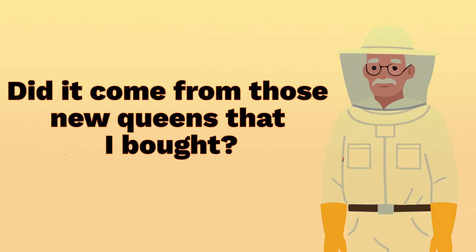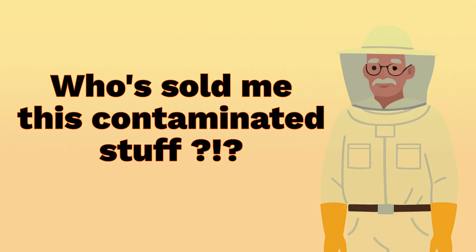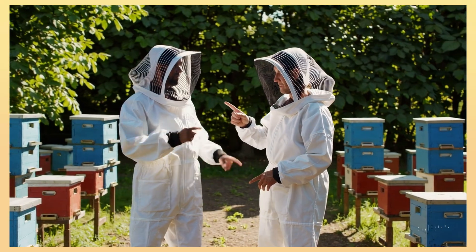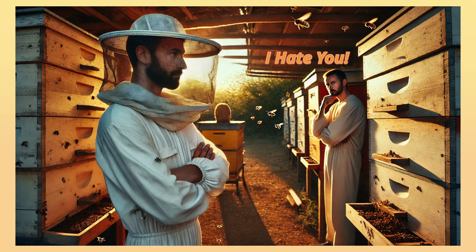Instantly the questions begin. Did they come from those new queens that I bought? Is it the pollen that I just fed them? Who sold me this contaminated stuff? And just like that, tension starts building up in the beekeeping community. Fingers are pointed, reputations are questioned, and sometimes even friendships fall apart.